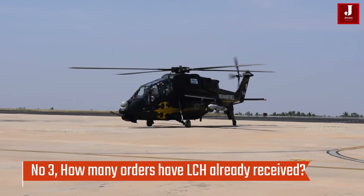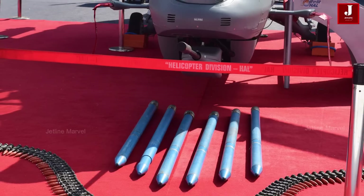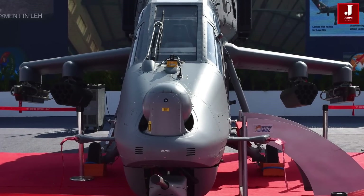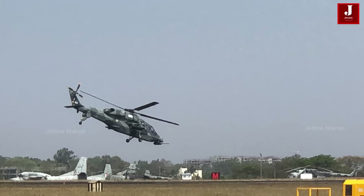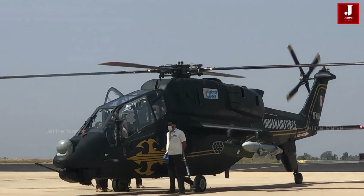Number 3: How many orders has LCH already received? The helicopter can carry out combat operations both during the day and at night. The LCH has a tandem cockpit that can accommodate two crew members, and is furnished with modern weapon systems, electronic warfare equipment, and helmet-mounted targeting devices. 65 and 114 helicopters, respectively, have reportedly been ordered by the Army and the Air Force.